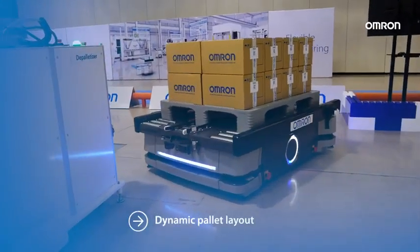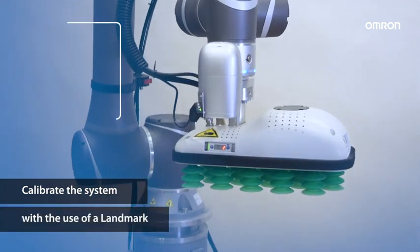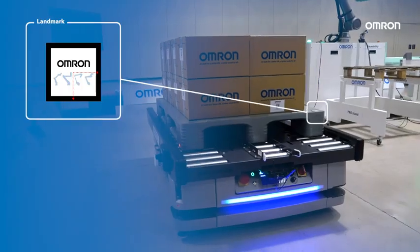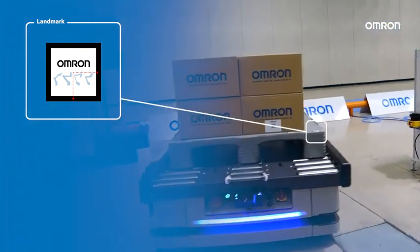If the pallet layout is dynamic — for instance with a mobile robot — you can calibrate the system with the use of a landmark. The COBOT detects it with the optional built-in vision camera and picks the objects relative to the landmark.